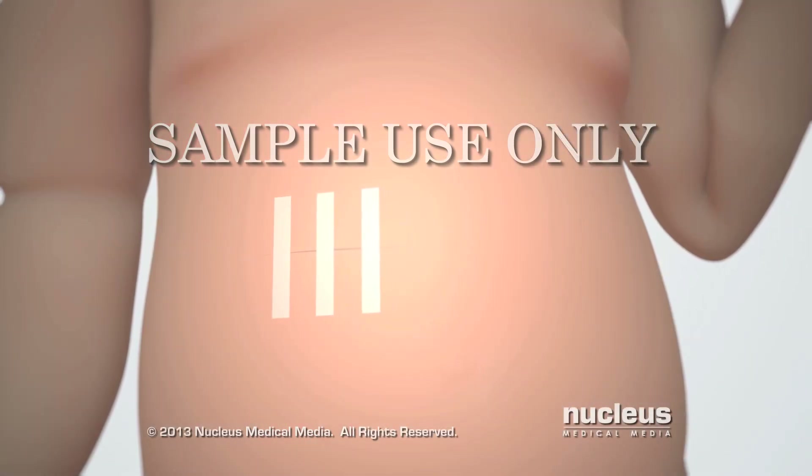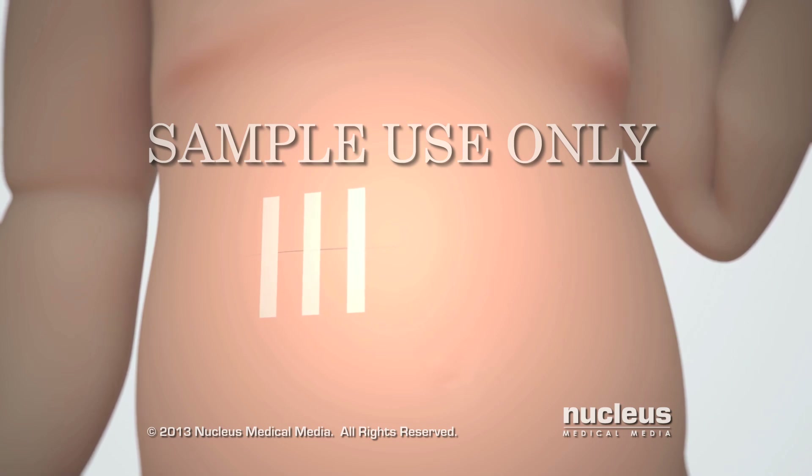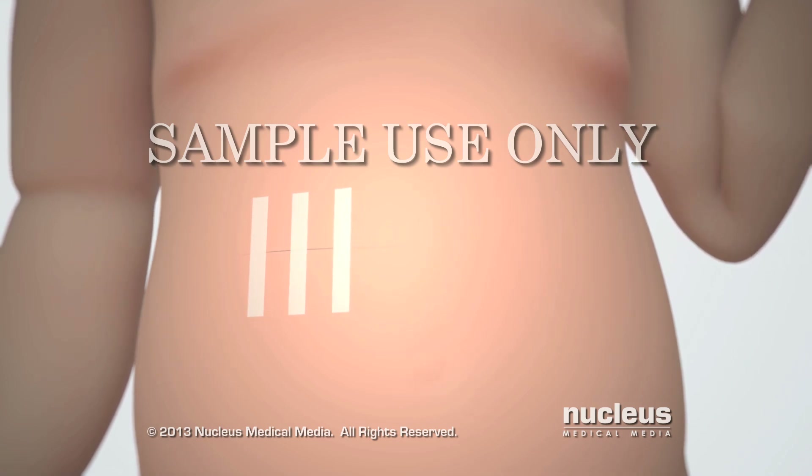Finally, the surgeon will close the skin incision with dissolvable sutures or skin closure strips.